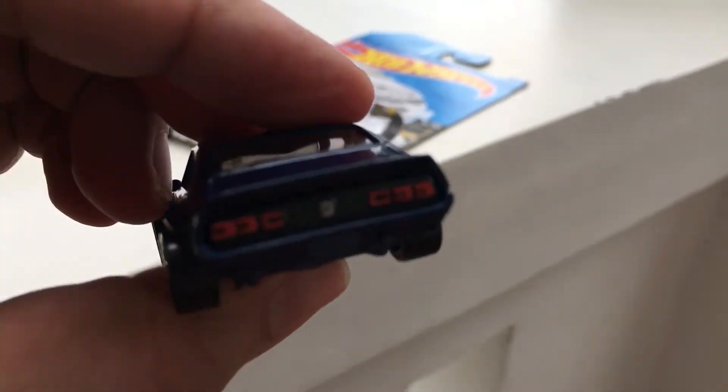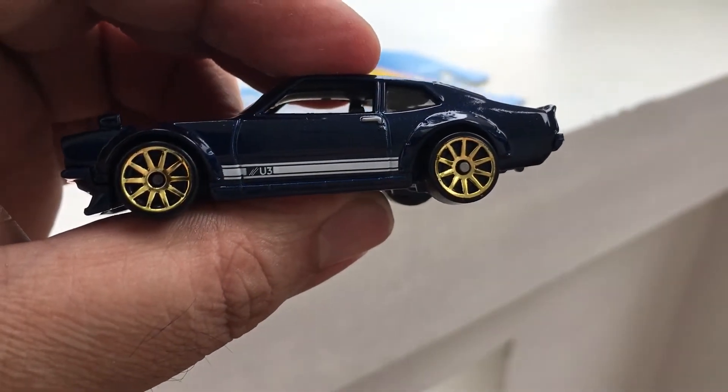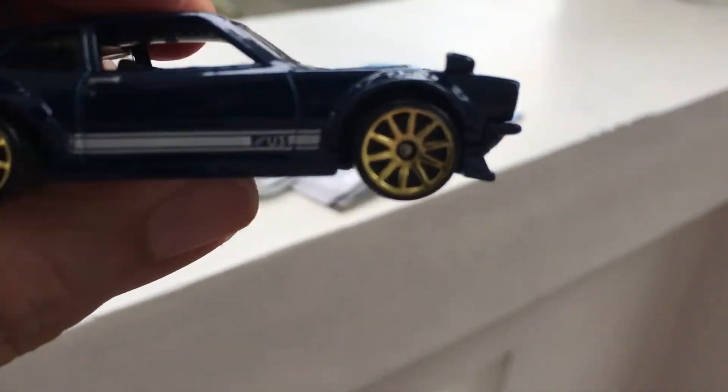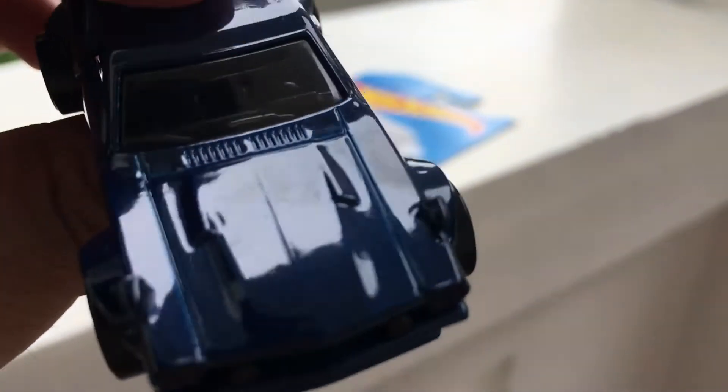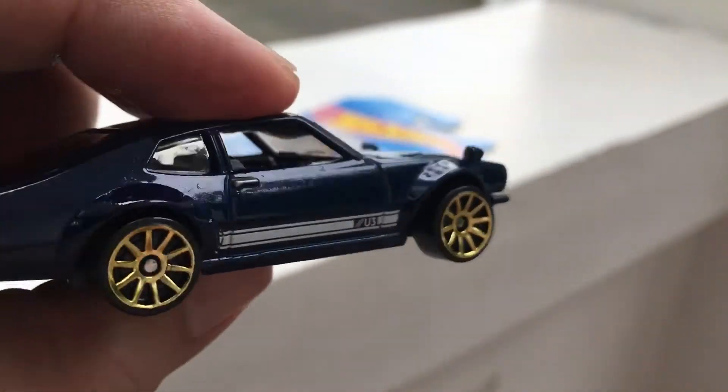It has side mirrors in the front, back has taillights, gold wheels. The looks are good. Details: seats, seats and a wiper — that's it.